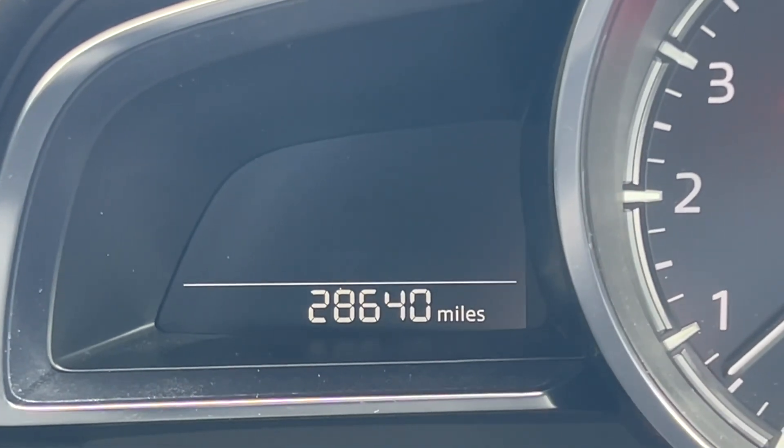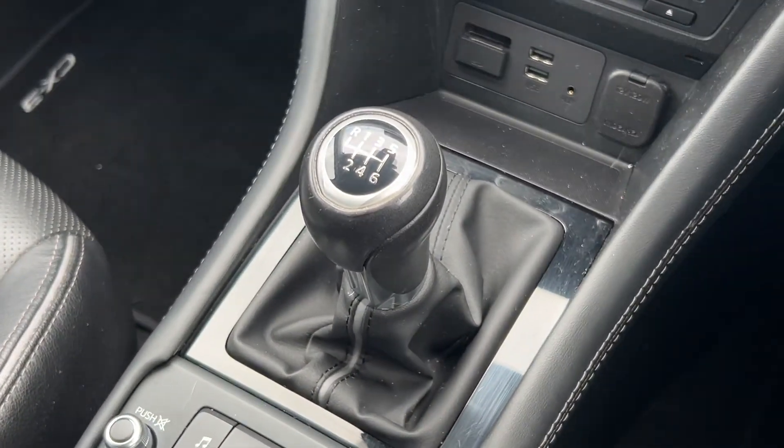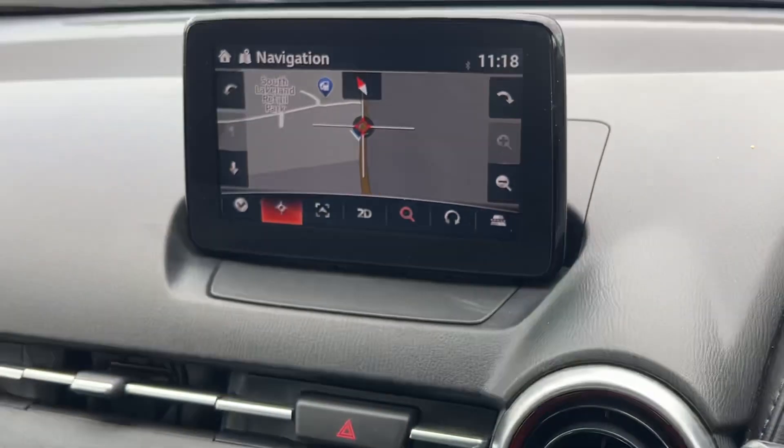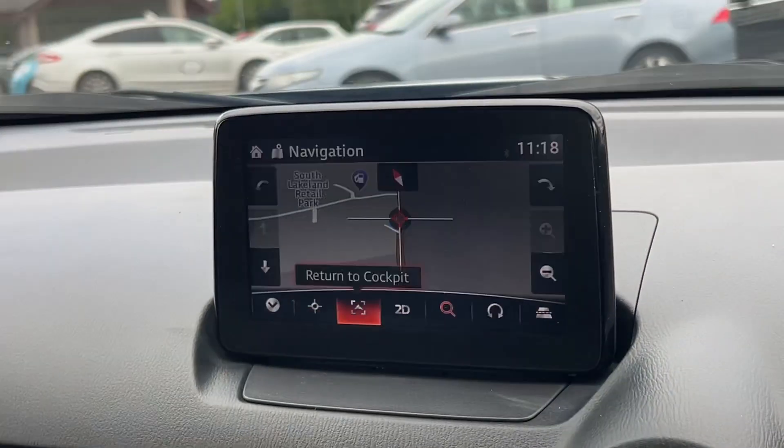As you can see, it's covered just 28,640 miles — excellent for a five-and-a-half-year-old car. It's the two-litre petrol, naturally aspirated, six-speed manual with 119 brake horsepower. It has the centre infotainment screen with physical buttons to control it.